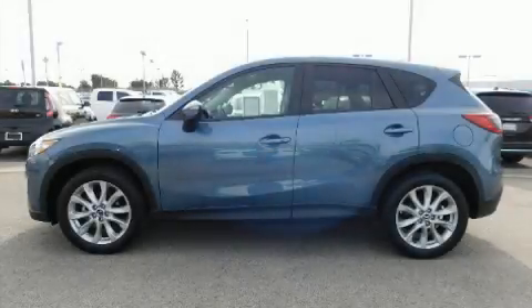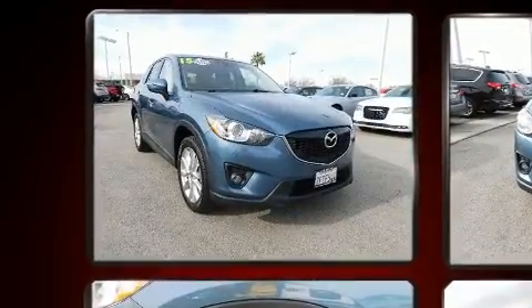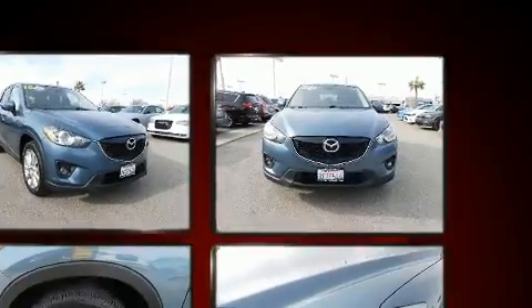Take command of the road in the 2015 Mazda CX-5. Under the hood, you'll find a four-cylinder engine with more than 170 horsepower. And for added security, Dynamic Stability Control supplements the drivetrain.